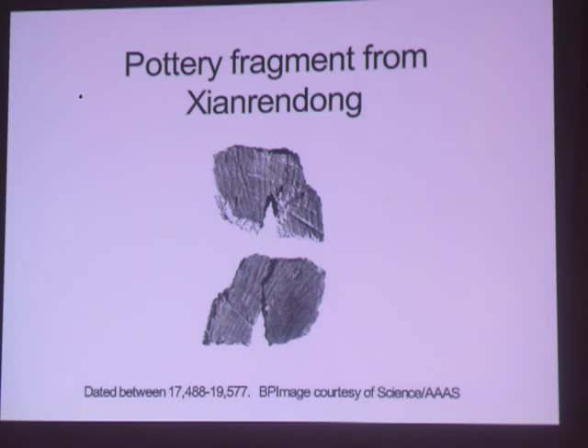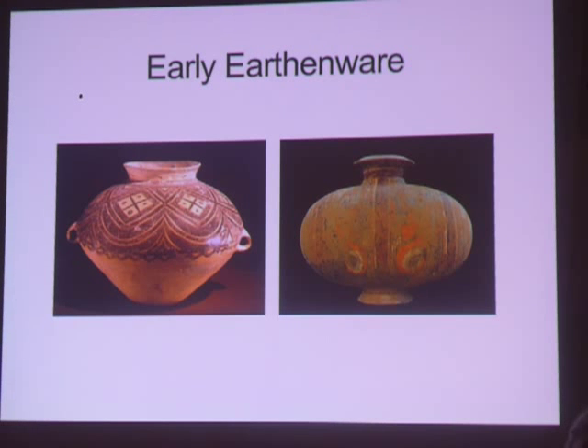This is a recently dated shard from the Yangtze Basin of China in Jiangxi Province — it's the earliest dateable ceramic from China that we know of. Early earthenware is porous, usually red or pale gray in color, has a matte, dull, dusty-looking surface, usually has no glaze, and is fired between 800 and 1,150 degrees centigrade.